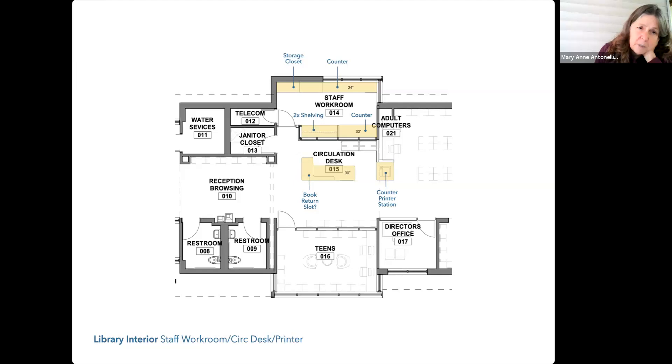There would be no separate photocopier — the printer would also be a photocopier with scanning. So staff would have to do scanning for patrons rather than having patrons scan on their own.